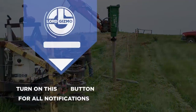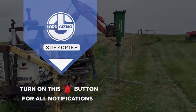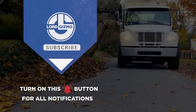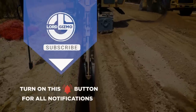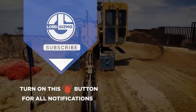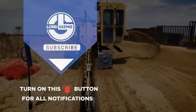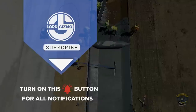We hope you've enjoyed this showcase of innovation and power. If you found this video informative, don't forget to give it a thumbs-up and subscribe to our channel for more exciting content like this. And remember to hit that notification bell so you never miss an update. Until next time, stay tuned for more amazing tools and construction equipment that will leave you in awe. Thanks for watching.